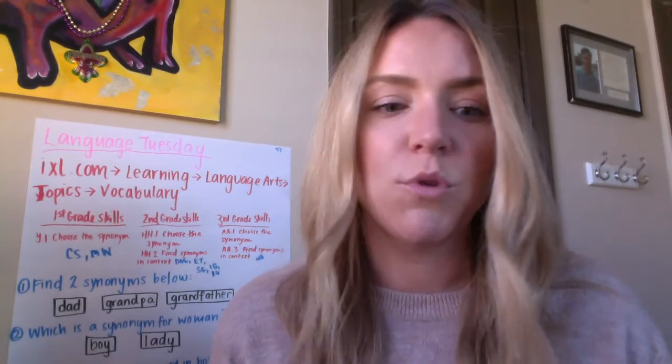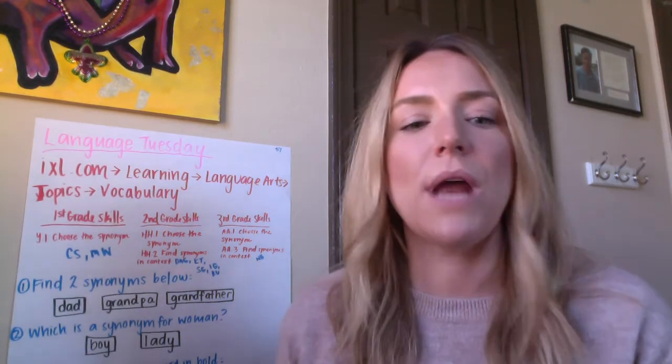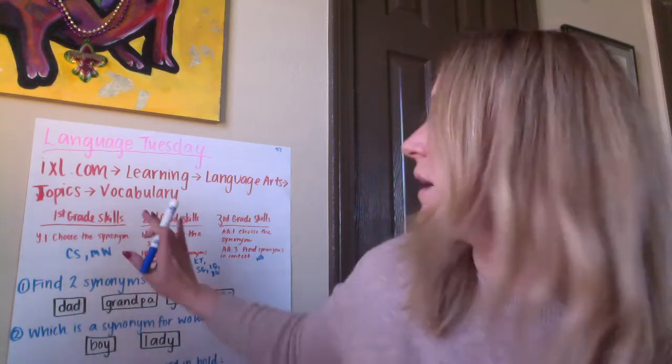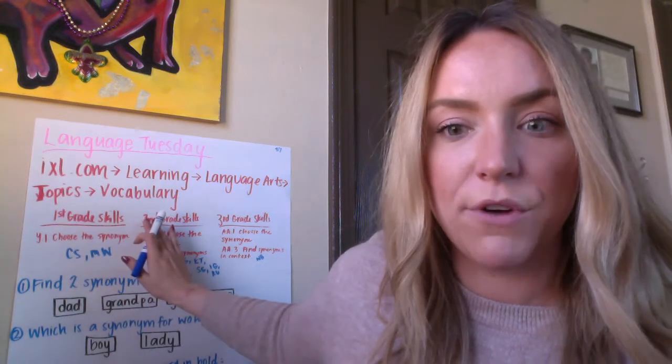So let's practice taking a look at some questions that you may come across in your synonym activities today on IXL. You're going to go to IXL.com today, access Learning, Language Arts, Topics, and then Vocabulary.